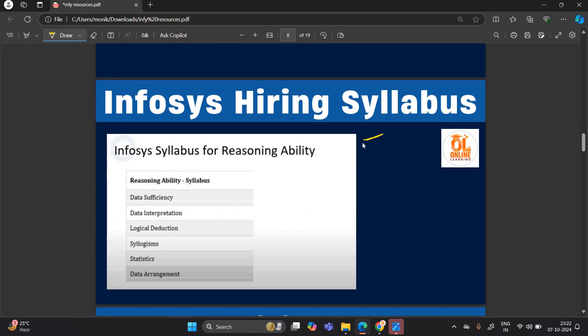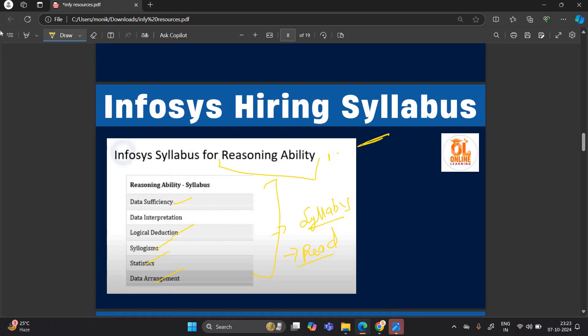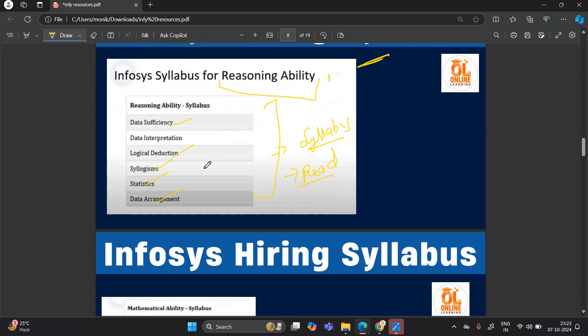For the reasoning ability syllabus, the important topics include data sufficiency, data interpretation, logical deduction, syllogism, statistics, and data arrangement. You can also study additional reasoning topics — it will be very beneficial, and we will also cover questions for that.